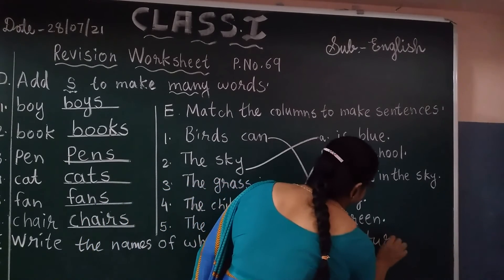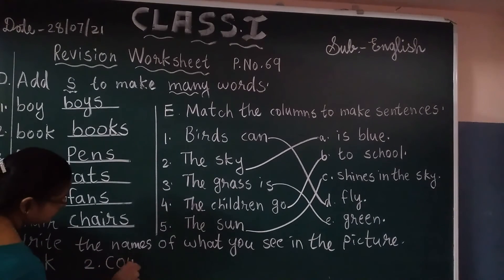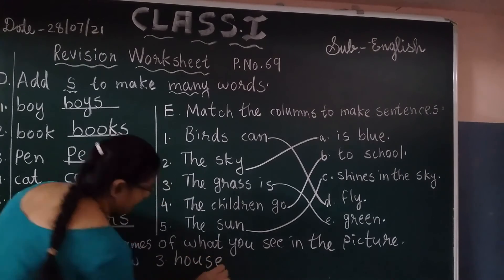Okay, now first one — what is the picture? First one: book. Second one: cow, C-O-W, cow. Third one: H-O-U-S-E, house.